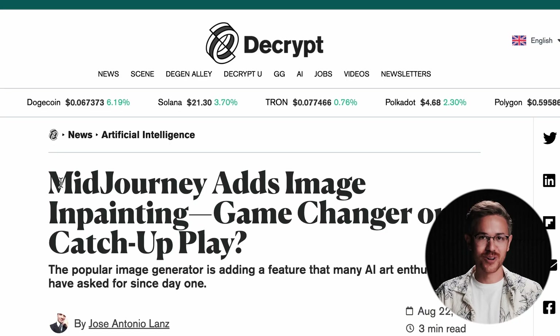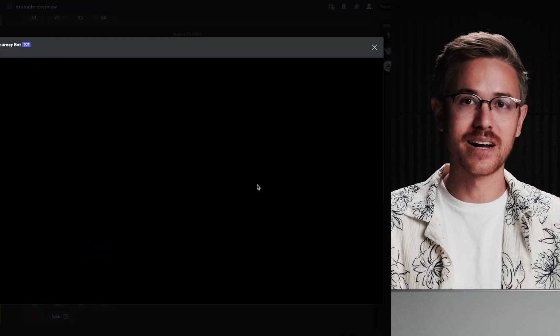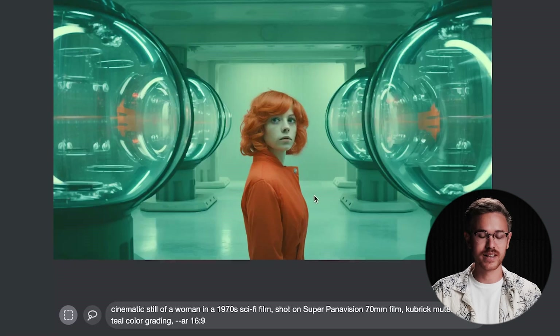MidJourney also released their long-awaited in-painting tool, which is amazing. You can just go in, select the areas that you want to change, reprompt it, and get an entirely different scene. There are a lot of applications for filmmakers, and we're going to be releasing a tutorial very soon showing you how to use that feature. From my experiments, the MidJourney in-painting feature is about 10% to 15% better than generative fill inside of Photoshop, and you don't have to download the image, take it into Photoshop, edit it, and export it — so you're saving quite a bit of time.